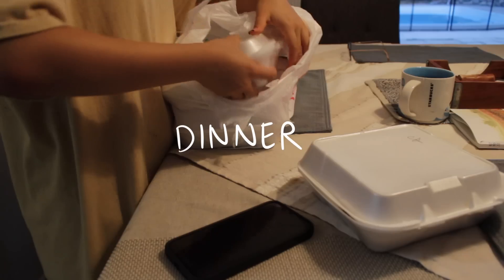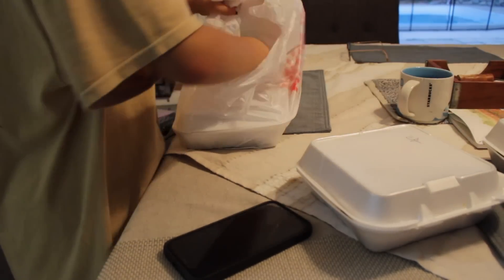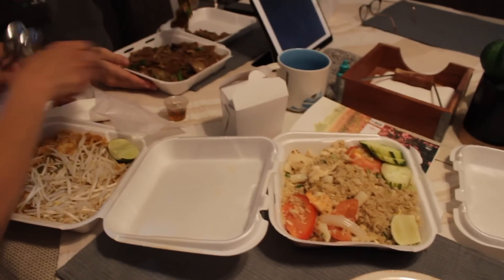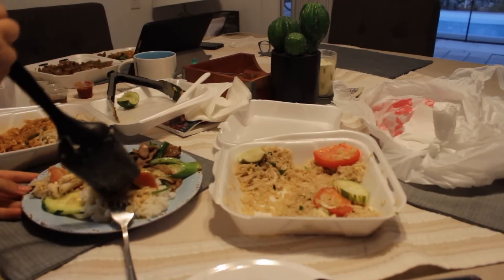I'm gonna have more of these plantain chips — they are so addicting, I could literally eat the whole bag. For dinner my family got Thai food takeout and it was really good. Thai food is one of my favorite foods.